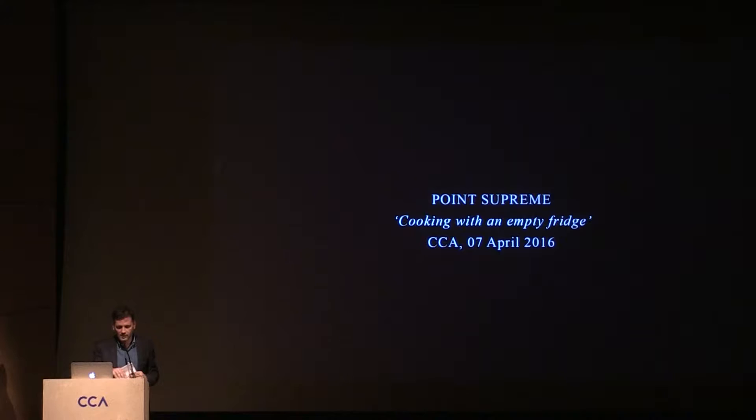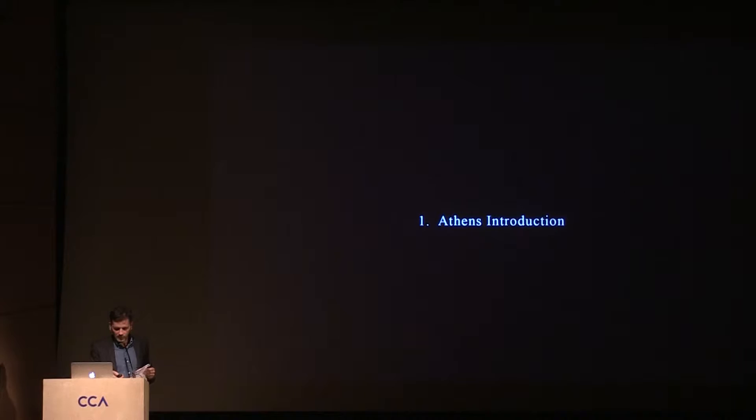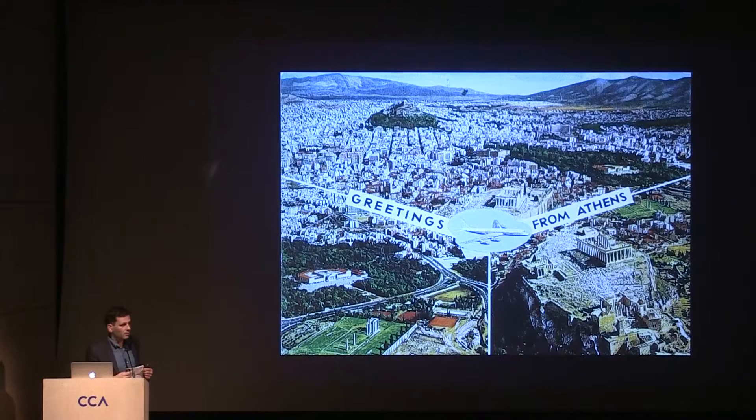Tonight I'm going to show you some of our work. It's split in five chapters. I will start with a small introduction of Athens — how we read Athens, what Athens means for us — because that's the only way for you to understand the work.